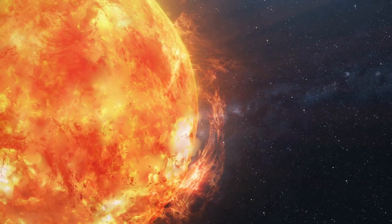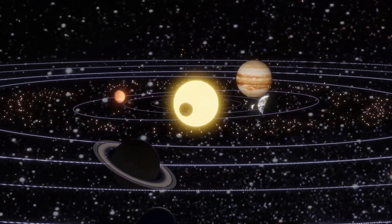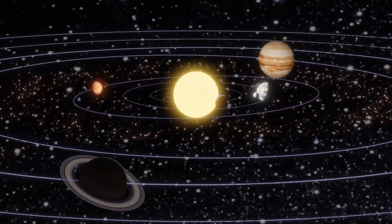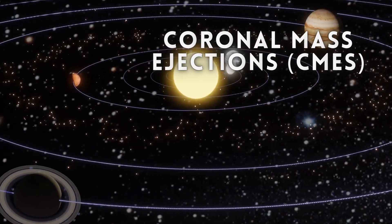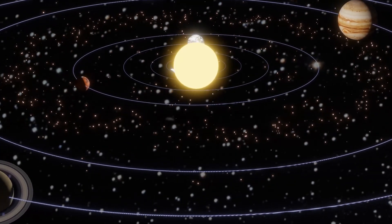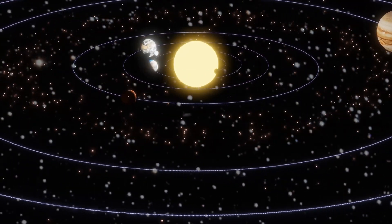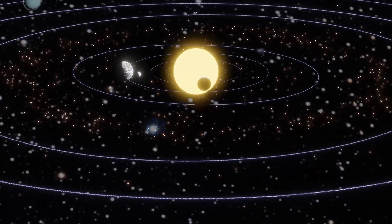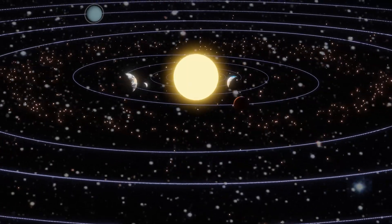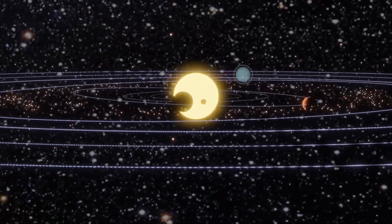The sun's magnetic activity doesn't stop at sunspots. Occasionally, the sun experiences violent eruptions known as solar flares and coronal mass ejections, or CMEs. These solar storms can unleash a torrent of charged particles into space, creating stunning auroras on Earth and impacting our technological infrastructure. Understanding and predicting space weather is crucial for safeguarding communication systems, satellites, and power grids.